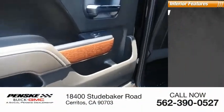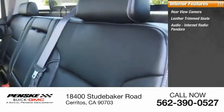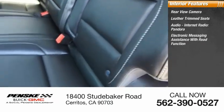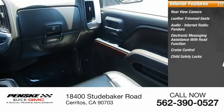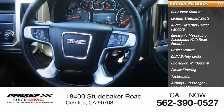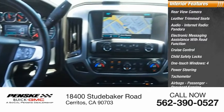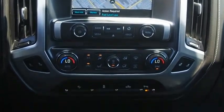Inside you'll find a rear view camera, leather trim seats, audio internet radio with Pandora, electronic messaging assistance with read function, cruise control, child safety locks, one-touch windows, power steering, tachometer, and airbags with passenger occupant sensing deactivation. Drive away with a great deal on this vehicle — call or stop in today.